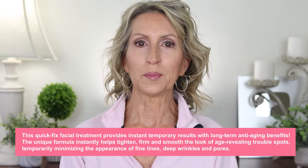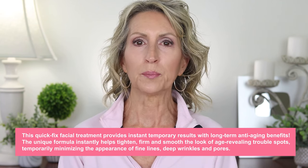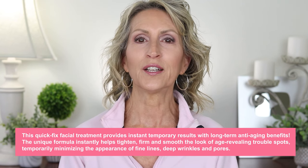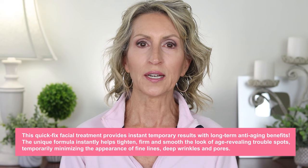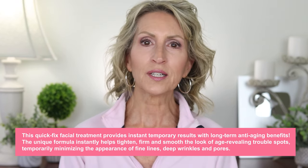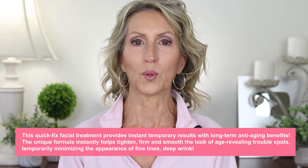I'm 63 years old as I'm filming, and this Peter Thomas Roth product claims — and I quote — to be a quick fix facial treatment that provides instant temporary results with long-term anti-aging benefits. The unique formula instantly helps tighten, firm, and smooth the look of age-revealing trouble spots, temporarily minimizing the appearance of fine lines, deep wrinkles, and pores. That sounds good.